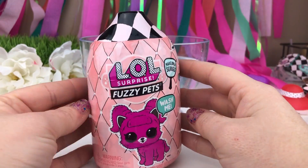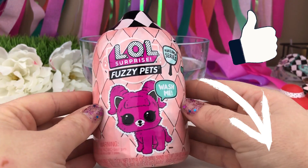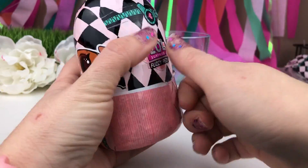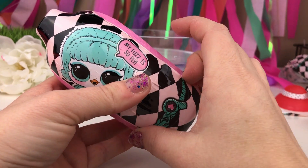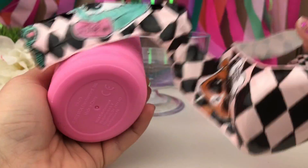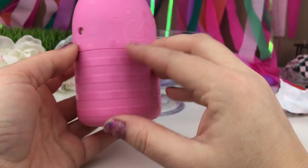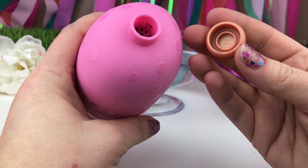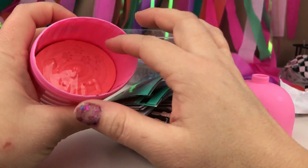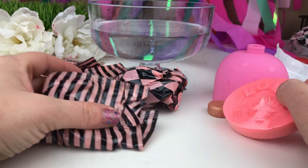Now if you guys want to open that fuzzy pet, make sure you hit that subscribe button and hit the like button so you will not miss a single one of the fun stuff we have coming up! It says my fuzz is so fly! Look how cute she is! Let's go! We have a pink one with a gold knob! This almost looks like a canister like you're drinking water! Oh my gosh, what am I supposed to do with this? Open it! Oh my gosh, there's all kinds of stuff! We have five blind bags and then this little container!